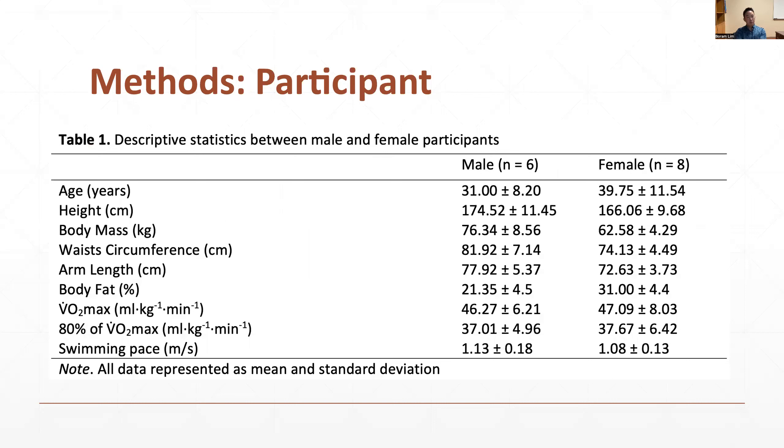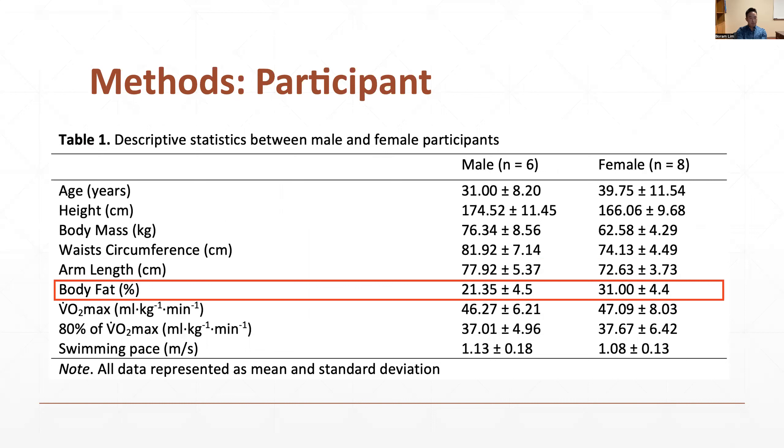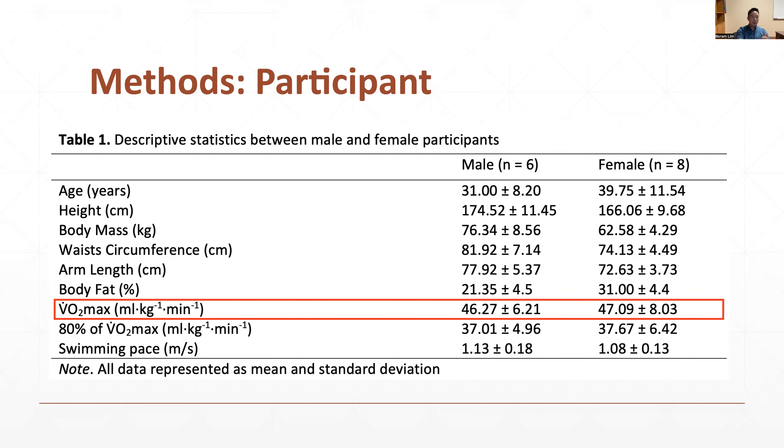This is the descriptive data from both male and female participants. We measured height, body mass, waist circumferences, arm length, percent body fat, and VO2 max. Female participants are shorter, lighter, and have smaller waist circumferences, but have higher percent body fat compared to the male participants. When we look at the VO2 max values, we speculate that the participants are well-trained recreational swimmers. Swimming VO2 max is generally about 10 to 15 percent lower than cycling and running VO2 max.